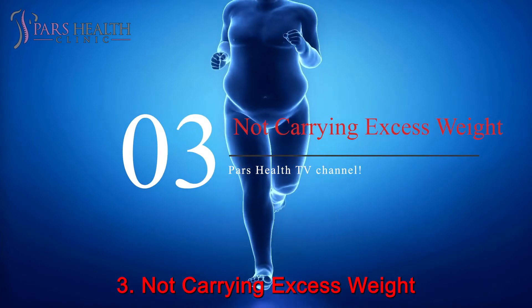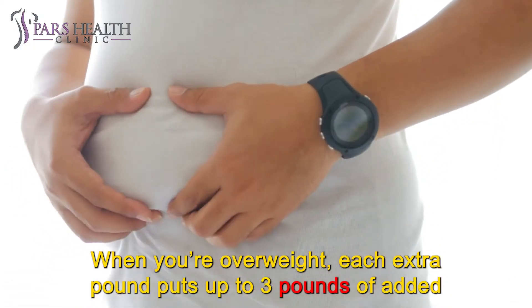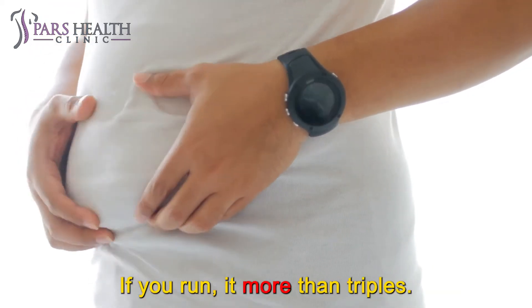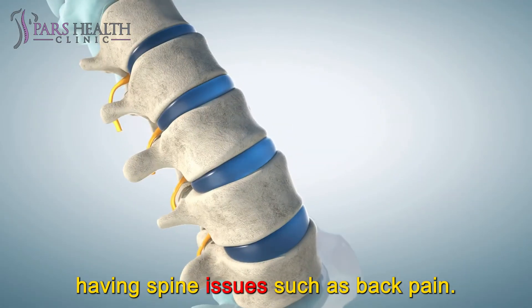Number 3: Avoid carrying excess weight. Being overweight is a surefire way to put added tension on your spine. When you're overweight, each extra pound puts up to 3 pounds of added pressure on your bones when you walk. If you run, it more than triples. This added stress on your joints significantly increases your chances of having spine issues such as back pain.